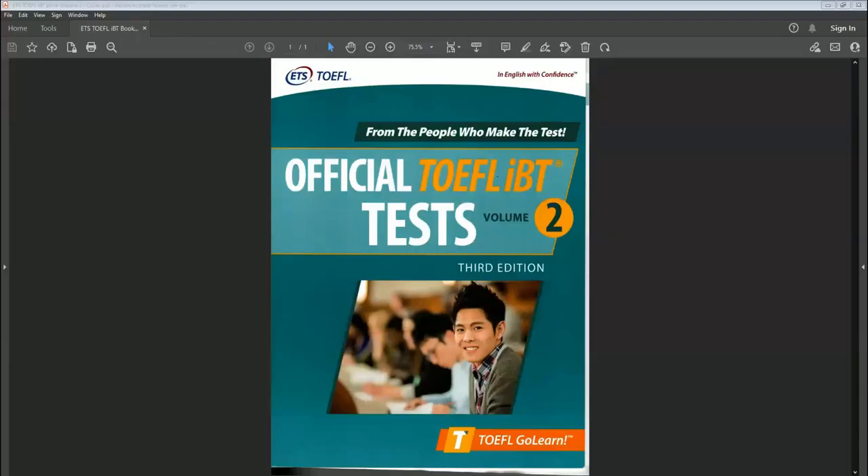Now let me show you what I'm talking about. Take a look at this image. When practicing for your TOEFL IBT, use only the official TOEFL IBT test, Volume Two, Third Edition by ETS — from the people who make the test. I don't make any money from you buying this book — nothing. I will put the link down below in the description so you can see where the best place to get it is.